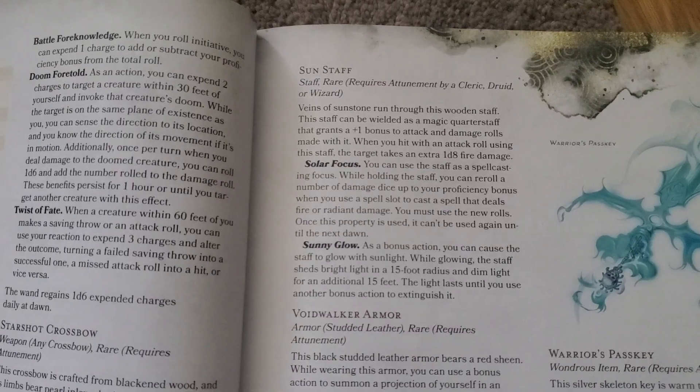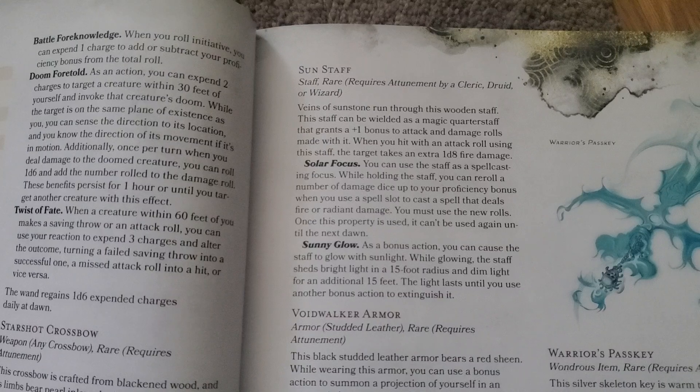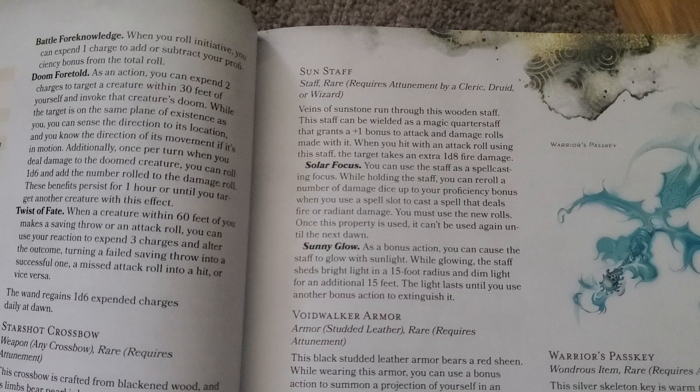The next new magical item is the Sun Staff. It is rare, requires attunement by a cleric, druid, or wizard. It's basically a sunstone wrapped with a wooden staff, and it can be used as a magical quarterstaff. It gives plus one to attack and damage rolls and all that stuff.